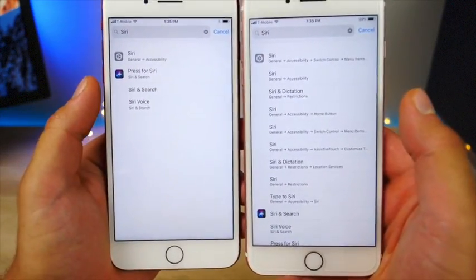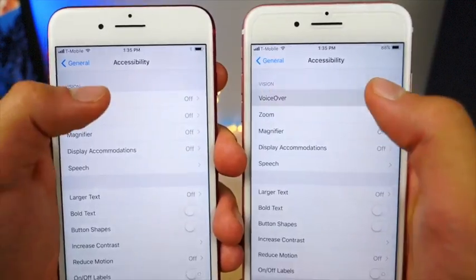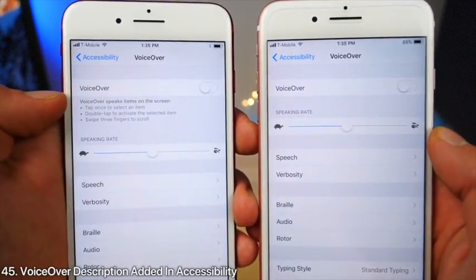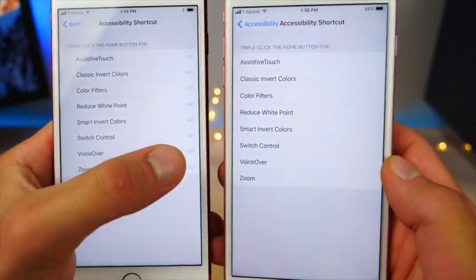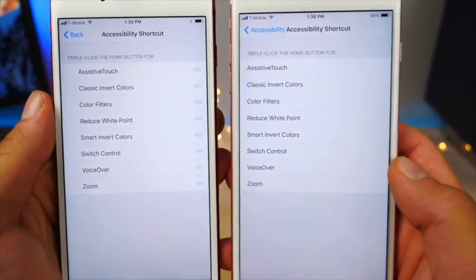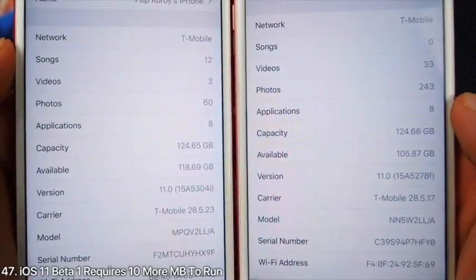Apple reworked the search results in Settings — they were very complicated before, now you get a handful of options so you can find what you're looking for more easily. In VoiceOver settings in Accessibility, Apple added a description right below each setting. The Accessibility Shortcut options can now be reorganized with a slightly different interface.